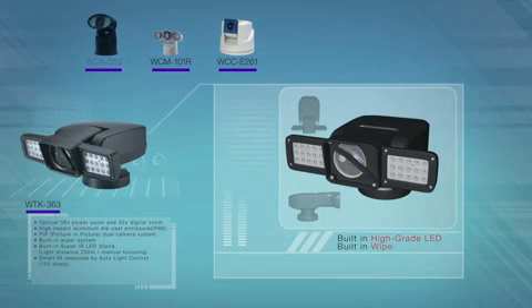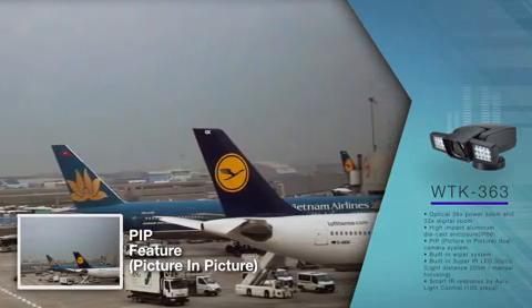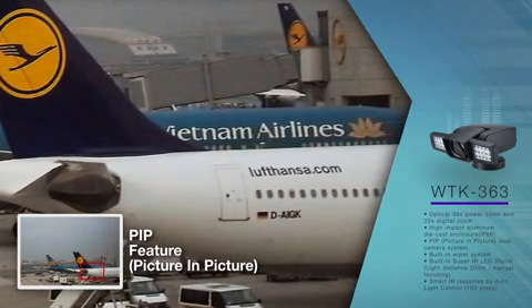Also, the wipers can increase visibility during rain and snow. By using the PIP feature, tele and wide pictures can be examined at the same time. Specific areas can be zoomed in while viewing surrounding areas.